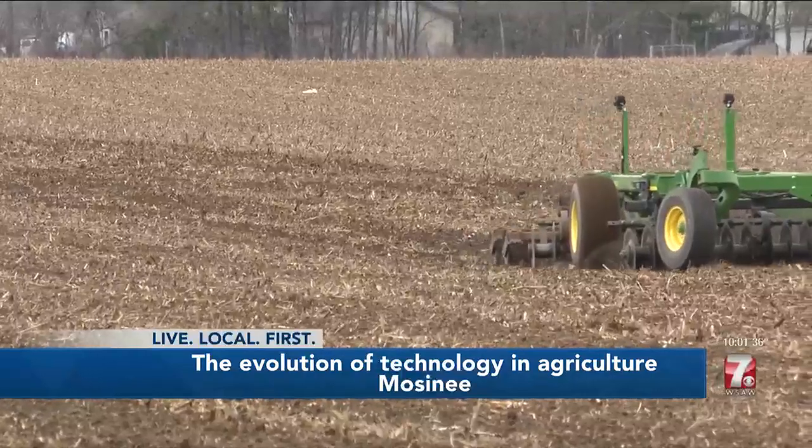As farmers, we have to figure out how to be progressive in our farming practice, but do it safely, do it sustainably. How do we do more with less?